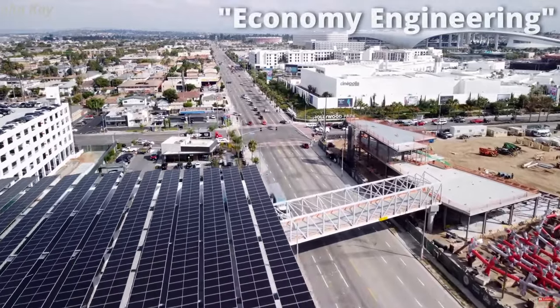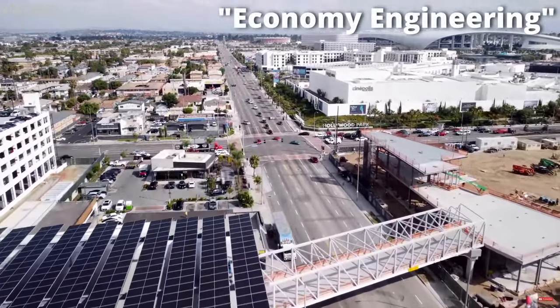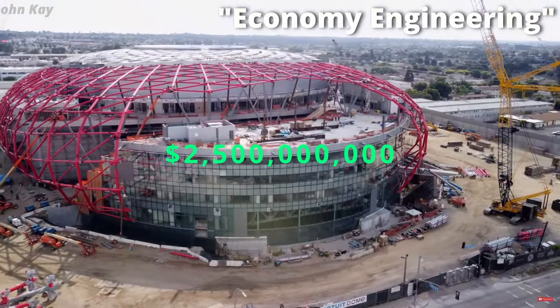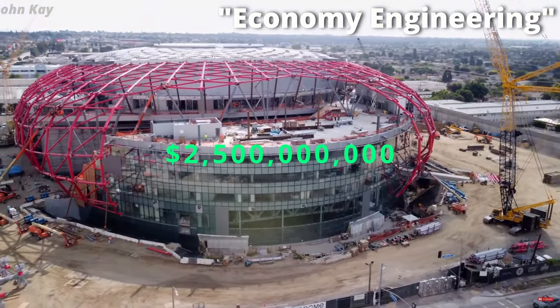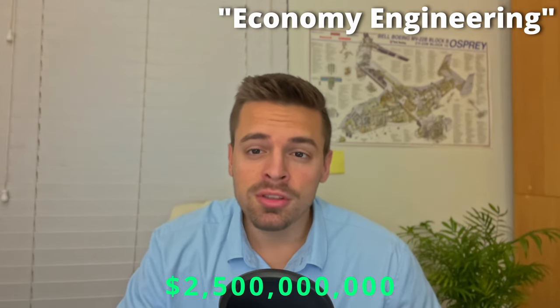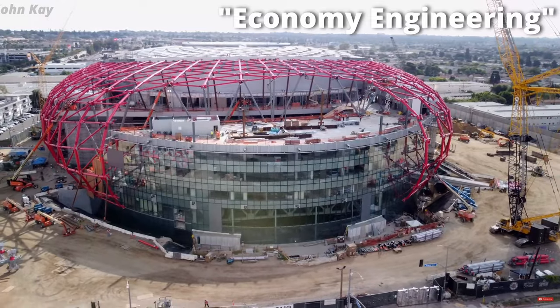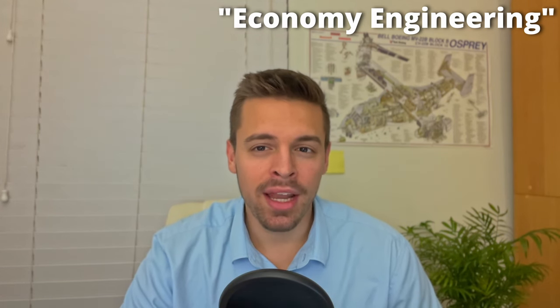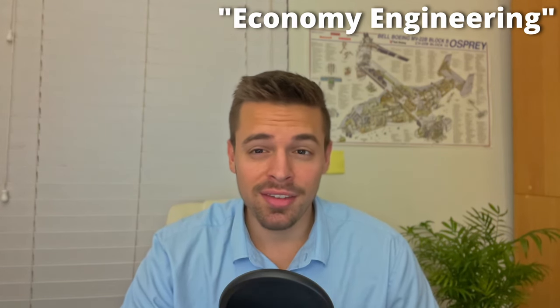Beyond its architectural marvel and innovative design, the Intuit Dome is poised to be a catalyst for economic growth and community development. Expected to generate an estimated $2.5 billion in economic impact within its first 10 years, the arena will create numerous jobs, boost local businesses, and attract millions of visitors each year. And given that the dome costs an estimated $1.8 billion to build, this is a great payoff.